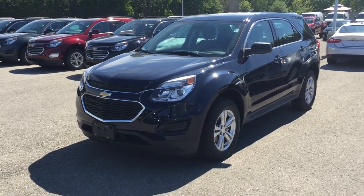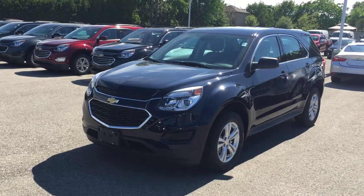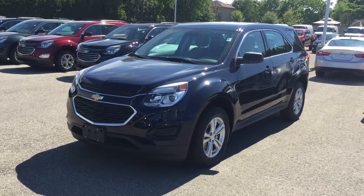Welcome to Roy Nichols Motors, located at 2728 Curtis Road in Curtis, Ontario. We're looking at this awesome 2017 Equinox LS front wheel drive, shown here in a beautiful blue velvet metallic.